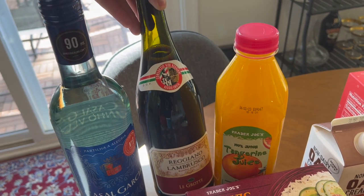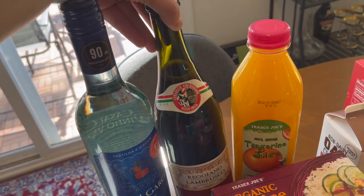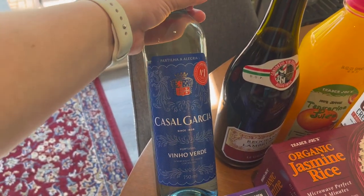I love the Lambrusco — it's delicious, not too sweet, not super dry. It's just super easy drinking, really good chilled, and a little bit bubbly. Love that. And then another Vinho Verde — a different brand than I got last haul.